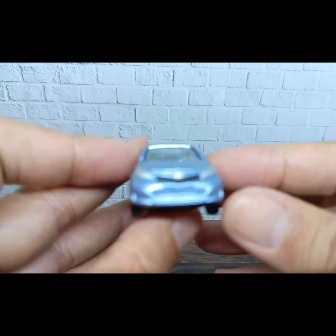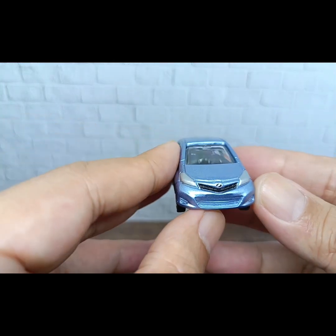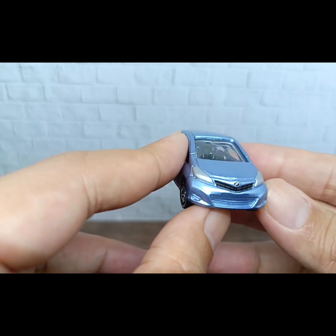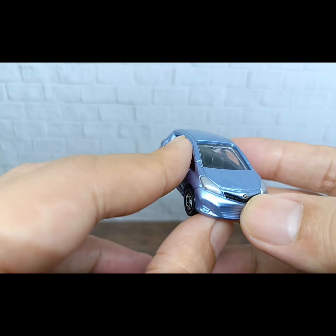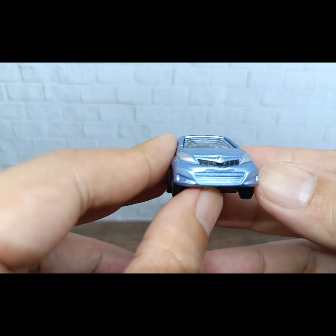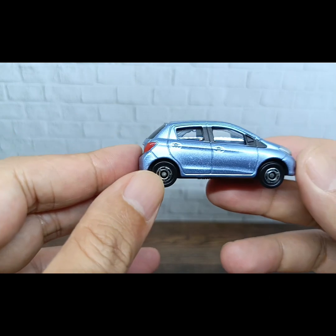This is the front of this Toyota Vitz — nice headlights, logo detail on the headlights, and there's a Toyota logo up here on the upper part of the grille. The grille is also looking great.